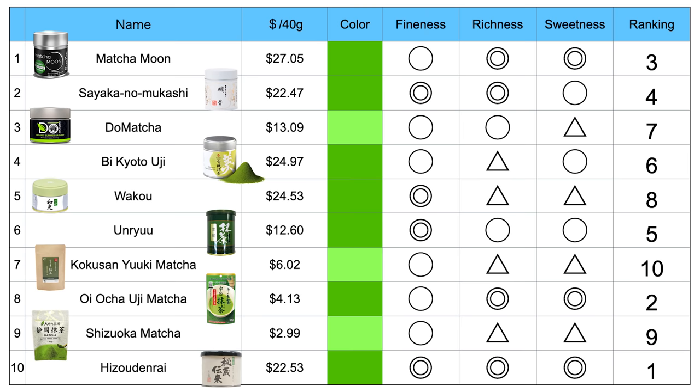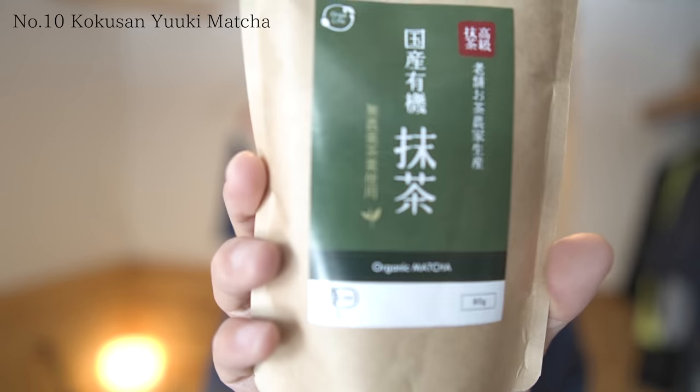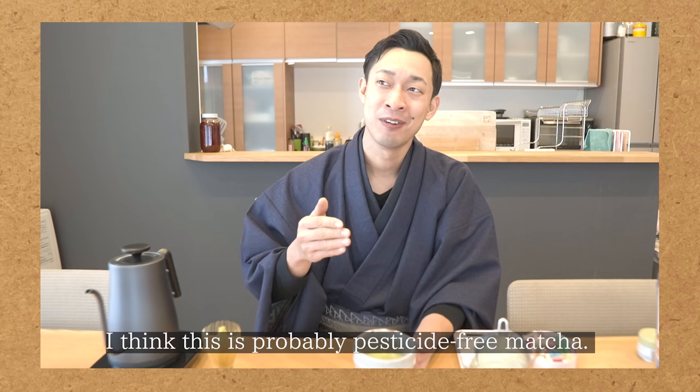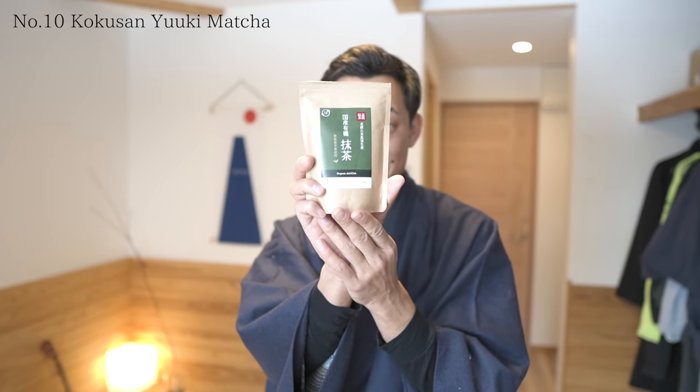If I had to make the rank, it would be like this. Number 10: I mentioned this in the previous clip — I'm not 100% sure but I think this is a non-native matcha. I'm glad I was correct. Basically, pesticide-free matcha is eaten by insects unless the tea leaves themselves are bitter. So it's understandable that this Kokusan Yuki Matcha is bitter.